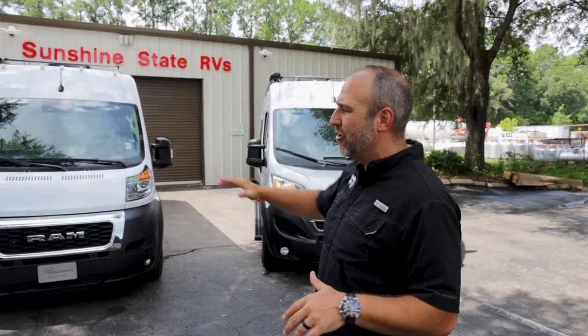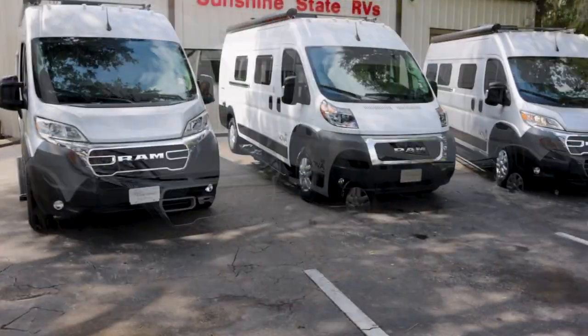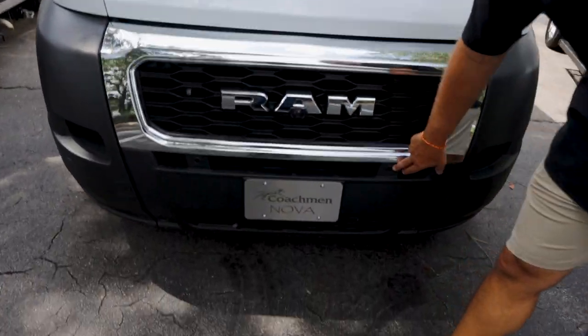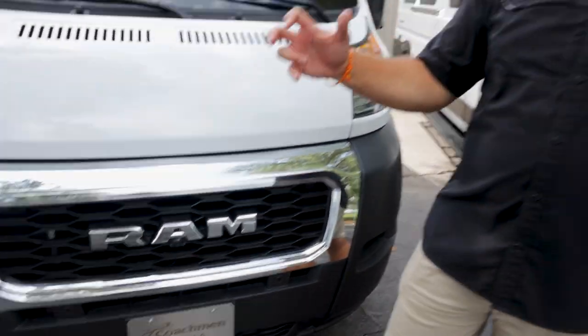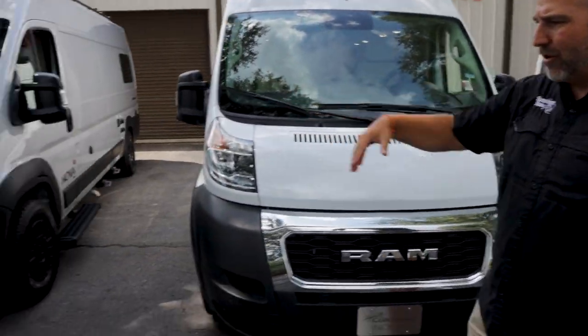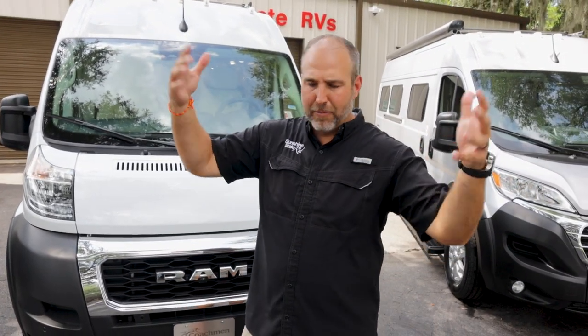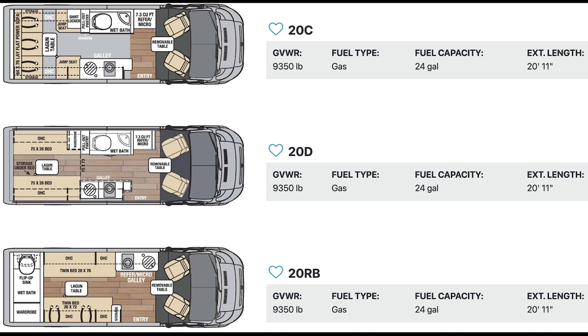Coachman makes a lot of that stuff standard. They all have the front camera and parking sensors. They all have the same running boards. Space-wise, they're about 20 feet 11 inches. On the ProMaster it's a V6 engine with the new 9-speed transmission. It probably gets around 22 miles per gallon — it depends on how you drive.